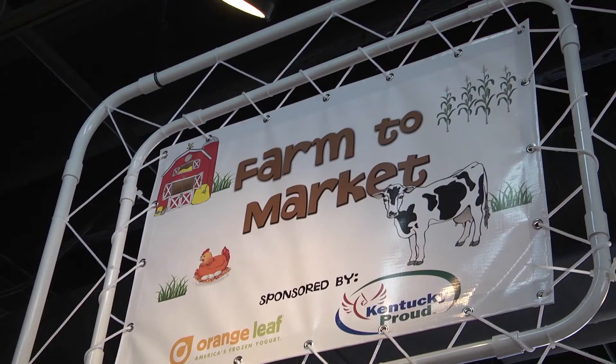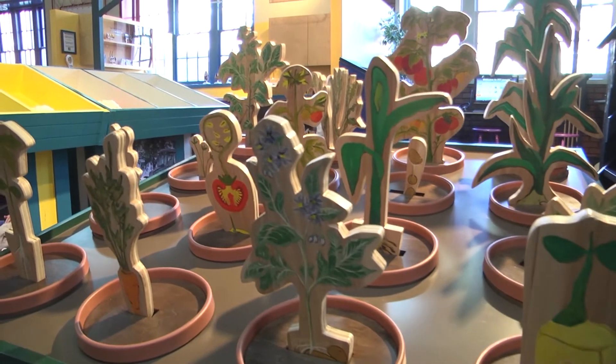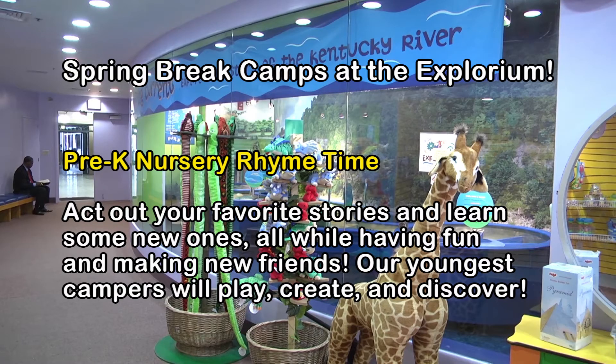We have camps for those parents who are working, or if the kids just want to come to camp, that's great. You can have half-day or full-day options. For the pre-K crowd, they're going to do nursery rhymes — they'll learn nursery rhymes, some familiar, some new, act them out, and create their own.